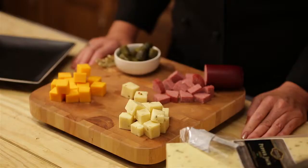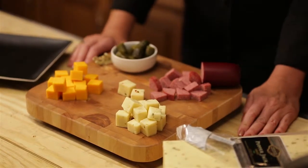Hi, I'm Chef Sarah. Today we're going to talk about easy entertaining ideas with Wisconsin cheese. So the gang is coming over for the football game. You want to put out some great food, but you want it to have a little flair.